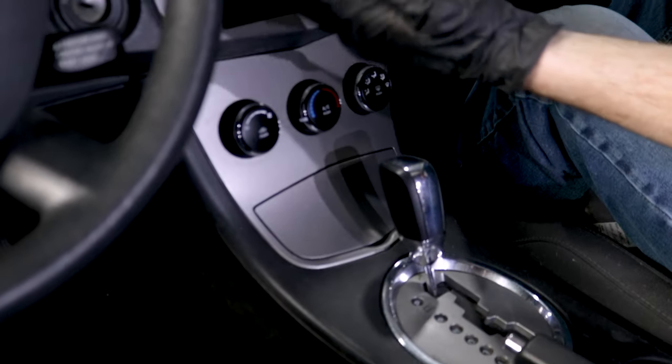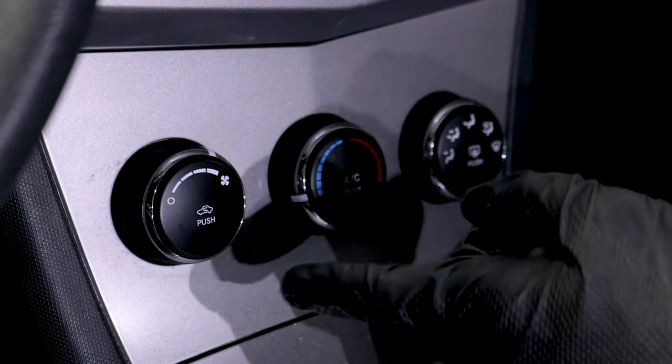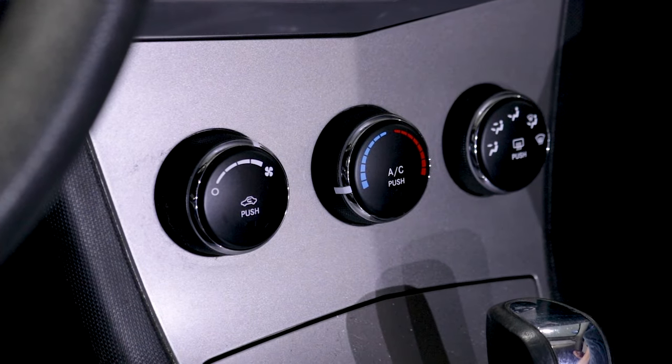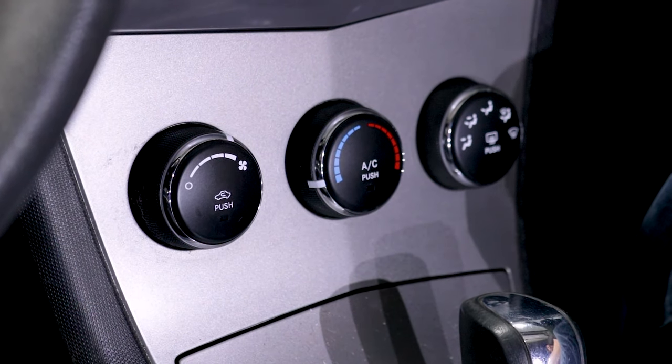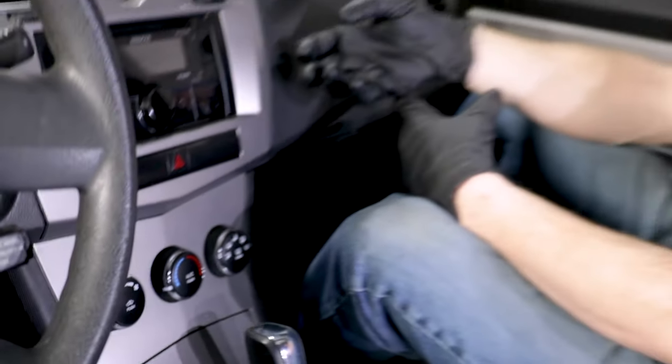To fix this, what I would do is diagnose which blend door actuator has an issue. I'll come right over to my switches with the key in the on position and see if the noise happens when I use the recirculator. If it sounds like the recirculator actuator is the issue, then that's what I'll go ahead and replace. If you're having an issue with the actuator, more than likely you're just going to have to replace it.